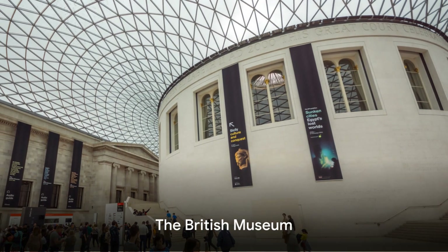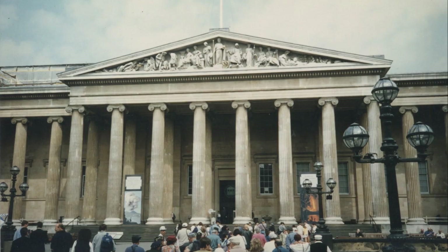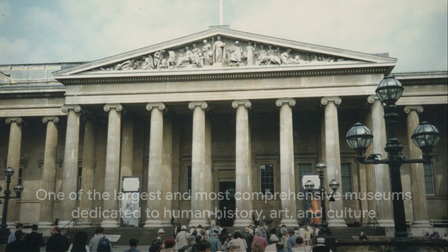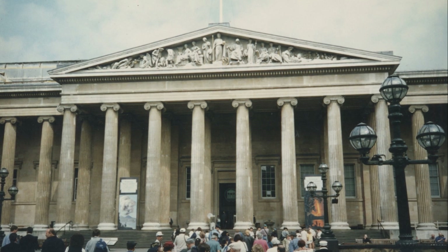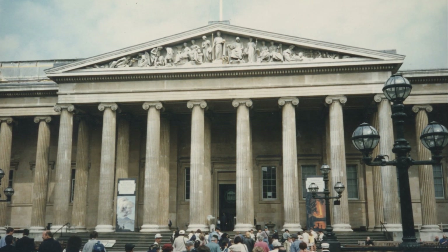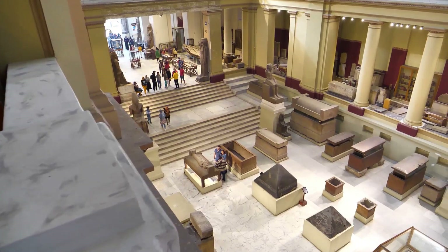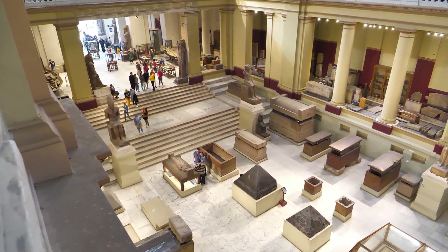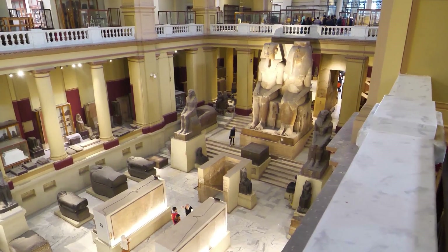Starting our journey with one of the oldest establishments, the British Museum. This grand institution, founded in 1753, is a trove of over 8 million works, earning it the title of one of the largest and most comprehensive museums dedicated to human history, art, and culture. As you step inside, you're greeted by the breathtaking Great Court, the largest covered square in Europe.